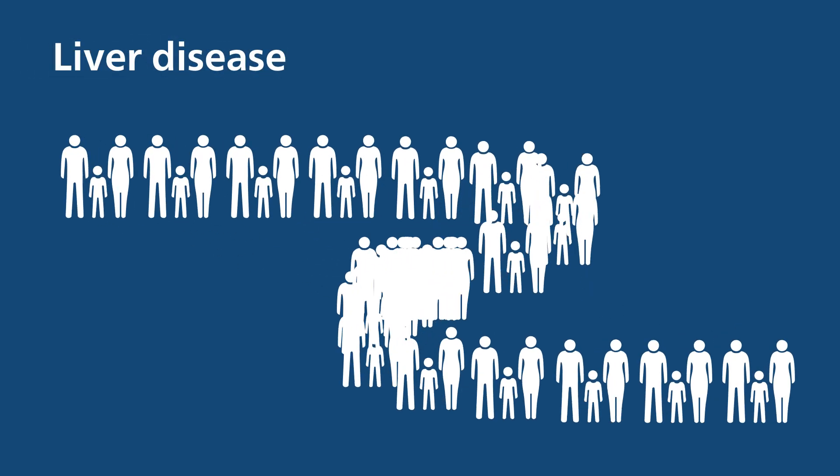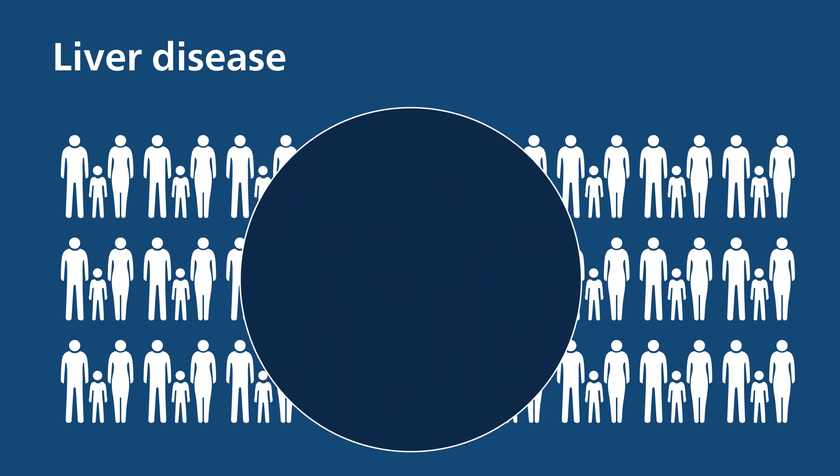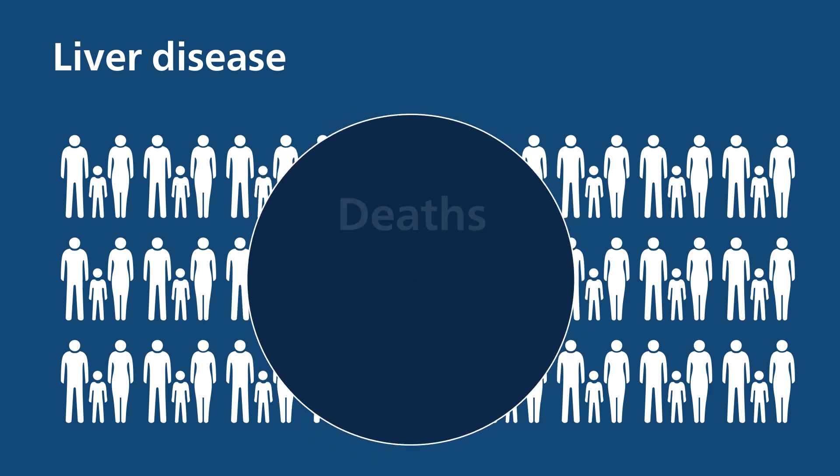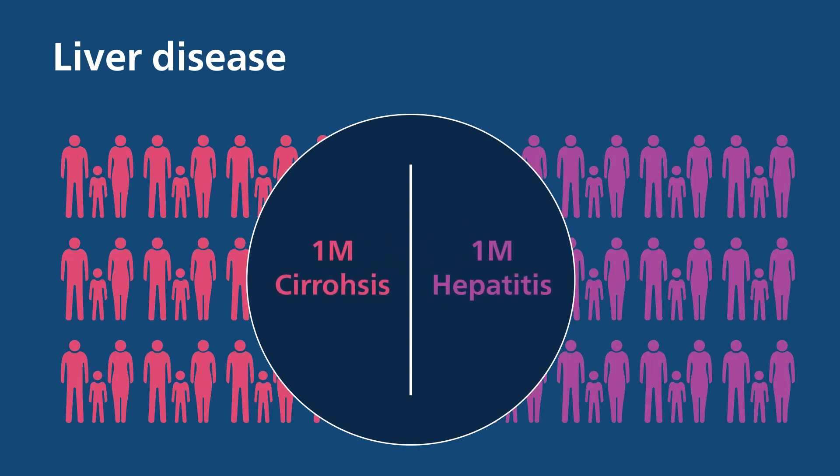It's no secret that liver disease is a growing health concern. Globally, liver disease accounts for around 2 million deaths a year, with around 1 million of those due to cirrhosis and 1 million due to viral hepatitis and hepatocellular carcinoma.